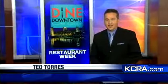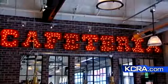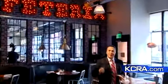Our first stop was Cafeteria 15L. For a memorable, eclectic night on the town, nothing beats Cafeteria 15L. Here's a taste of what's on the prefix menu.